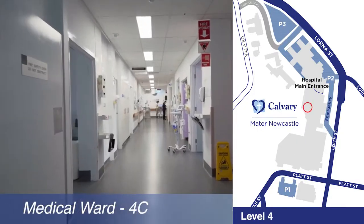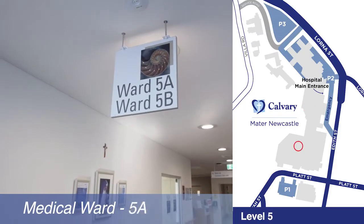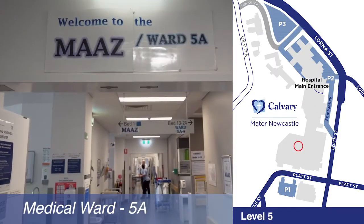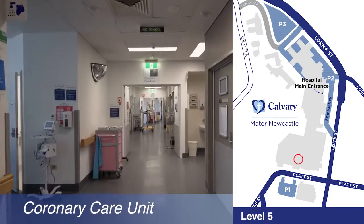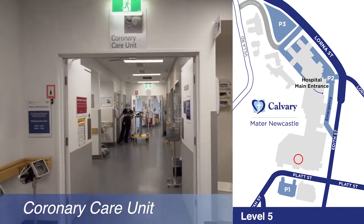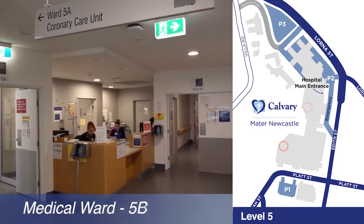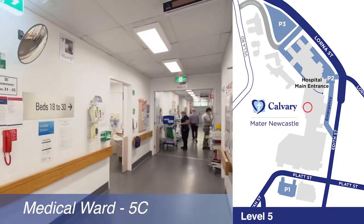Other ward areas include 4c, a medical 30-bed ward; 5a, a medical assessment and admission zone, or MAS, and a six-bed coronary care unit — a combined 24-bed medical ward with the adjacent CCU; 5b, the 30-bed oncology ward; and 5c, the 18-bed haematology ward.